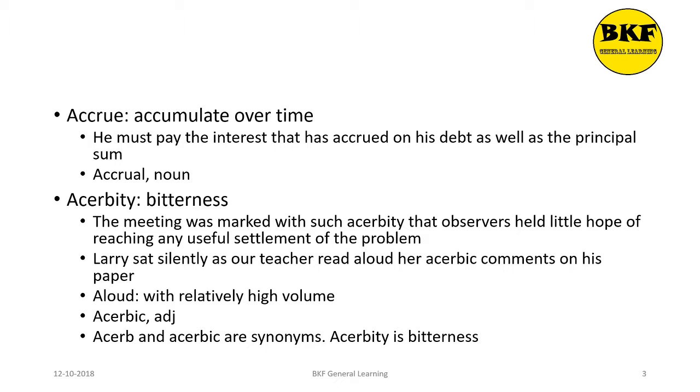Acerbity means bitterness. It's a noun. Here's a usage: The meeting was marked with such acerbity that observers held little hope of reaching any useful settlement of the problem. Acerbic is the adjective form of acerbity. Here's a usage of acerbic: Larry sat silently as our teacher read aloud her acerbic comments on his paper.